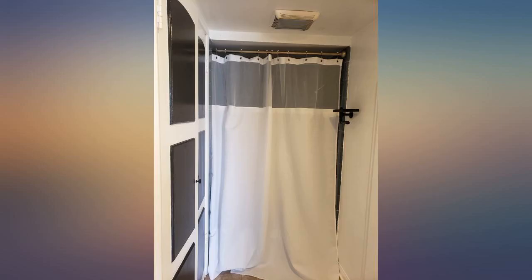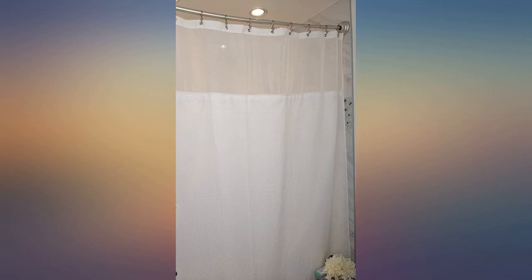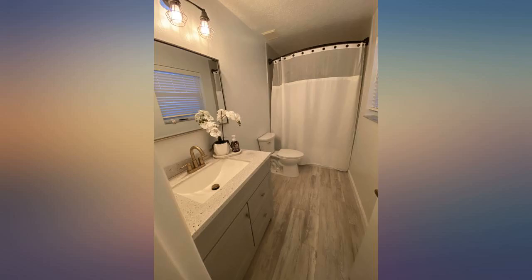I got the extra long and it transformed my boring guest bathroom. I love that it came with the liner so I didn't have to buy one. I used a handheld steamer to get the wrinkles out, which I recommend — spend the extra 10 minutes so it looks more elegant.